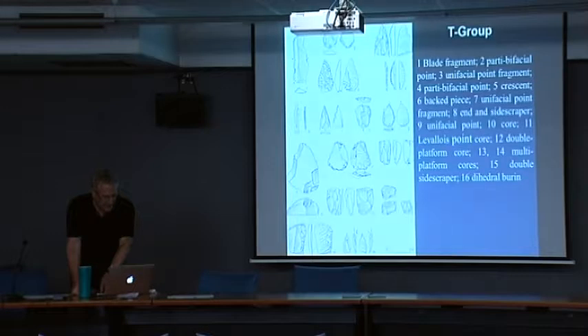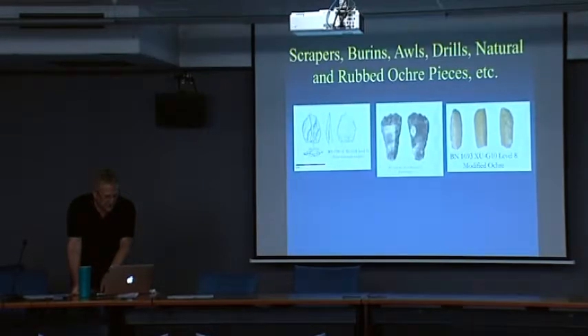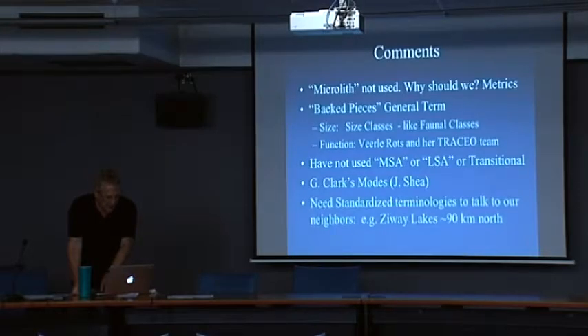You may have noticed I did not use the word 'microlith' once. In our publications, we have not used that term either. I don't see why we need to — it's small. I can show you metrically that it's small and that it's smaller than things around it. So why should I use the word 'microlith'? We don't use it.